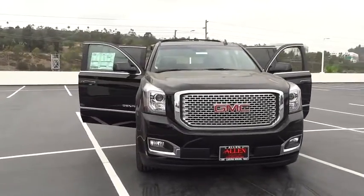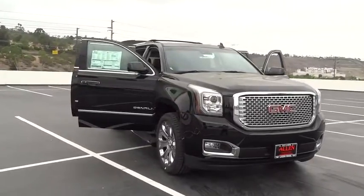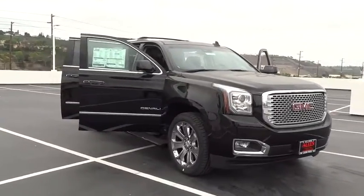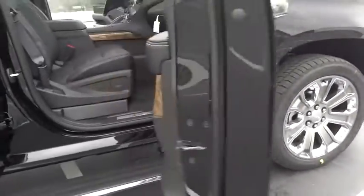Anti-lock braking system, steering wheel audio controls, keyless entry, remote engine start, navigation system, power liftgate, all-wheel drive, tow hitch.